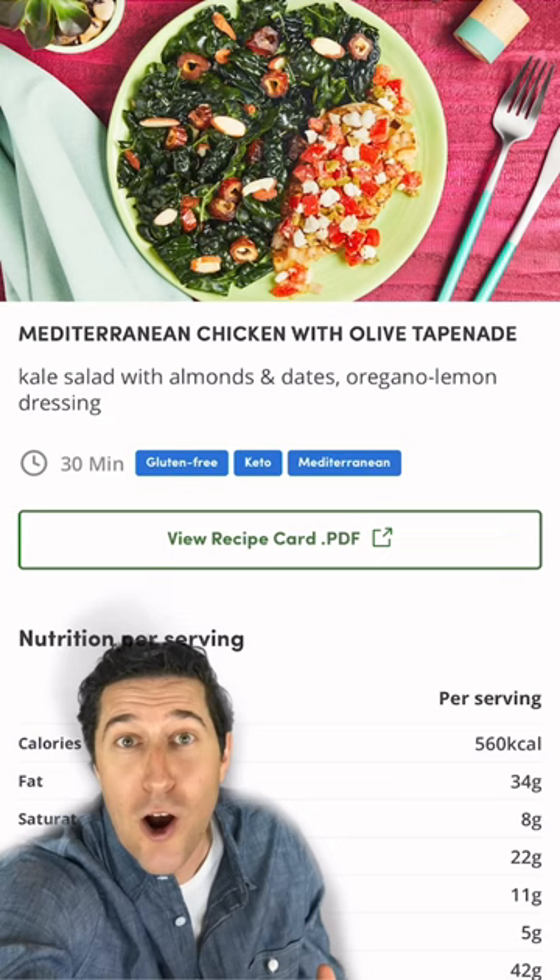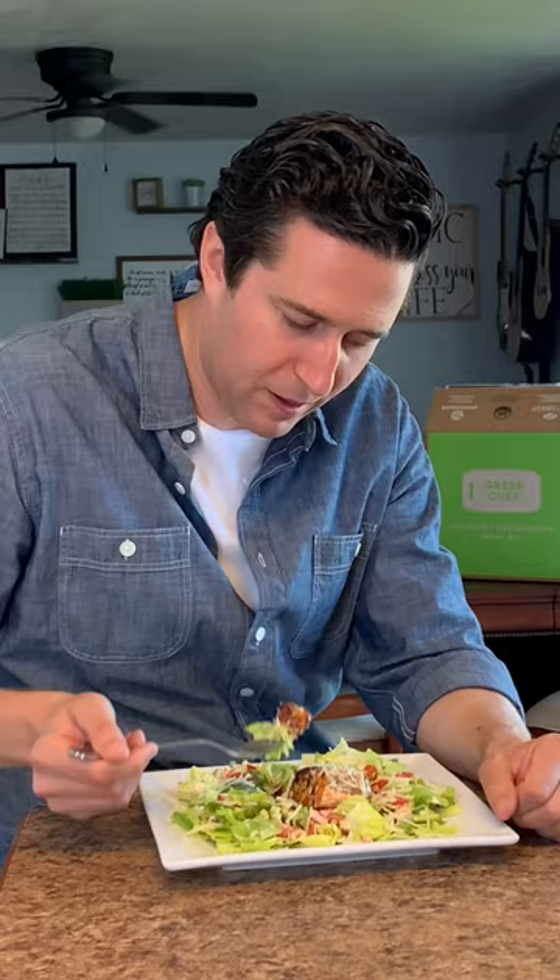It's perfect for seeing if another lifestyle might work well for you. So go to greenchef.com to find out why it's the number one meal kit for eating well.